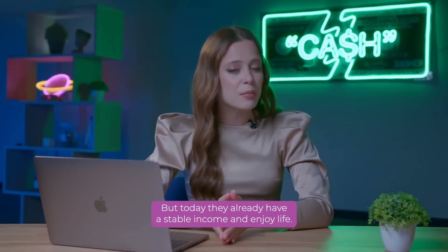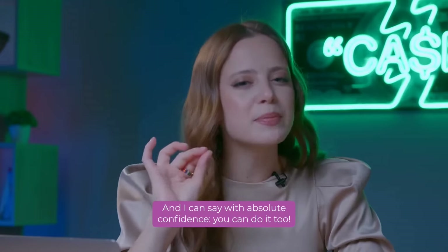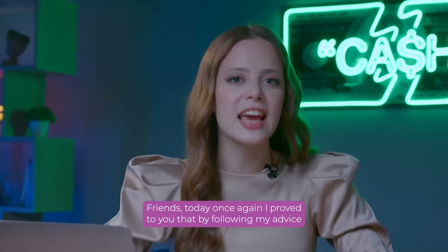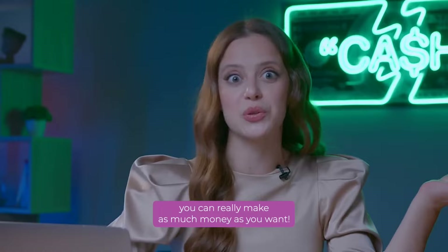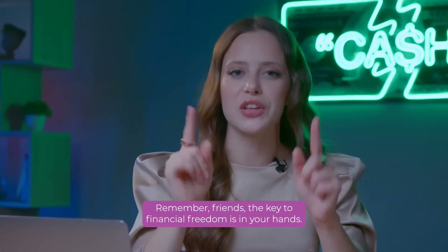I love reading feedback from my subscribers who are already making money with me every day. Many of them have never dreamed just a few weeks ago that they would be able to earn such money. But today they already have a stable income and enjoy life. And I can say with absolute confidence: you can do it too! Today once again I proved to you that by following my advice, you can really make as much money as you want. The key to financial freedom is in your hands!